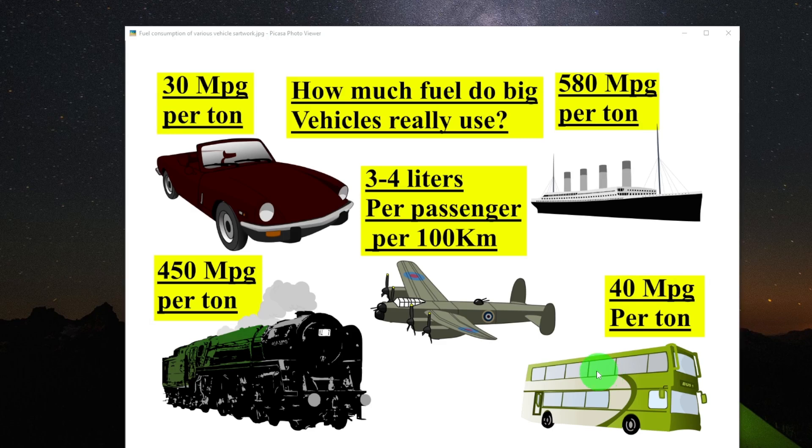Now it gets a bit interesting when we look at aircraft. A Boeing 747, which is sort of a benchmark, uses an average of three to four liters of fuel per passenger per 100 kilometers traveled. So you can actually work out how much fuel you're using to travel a certain distance — take a screenshot of this and you can use it to do some interesting calculations.